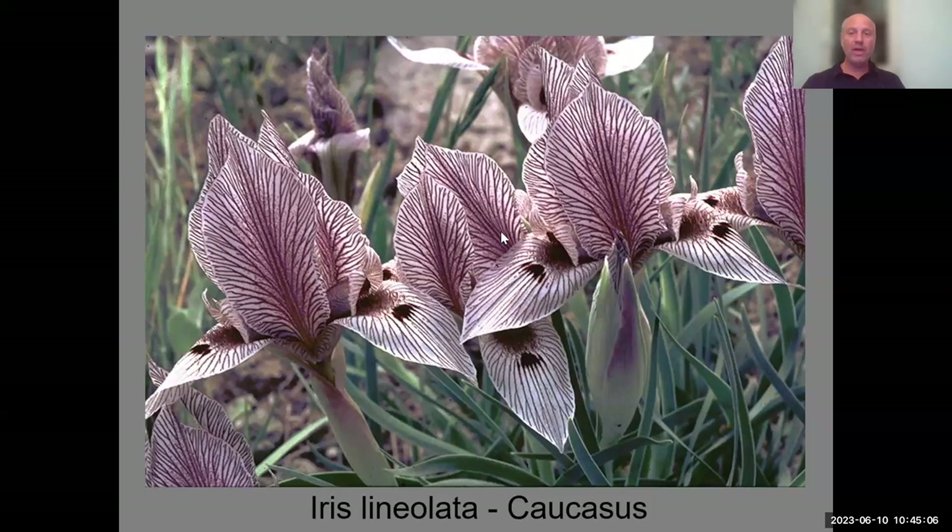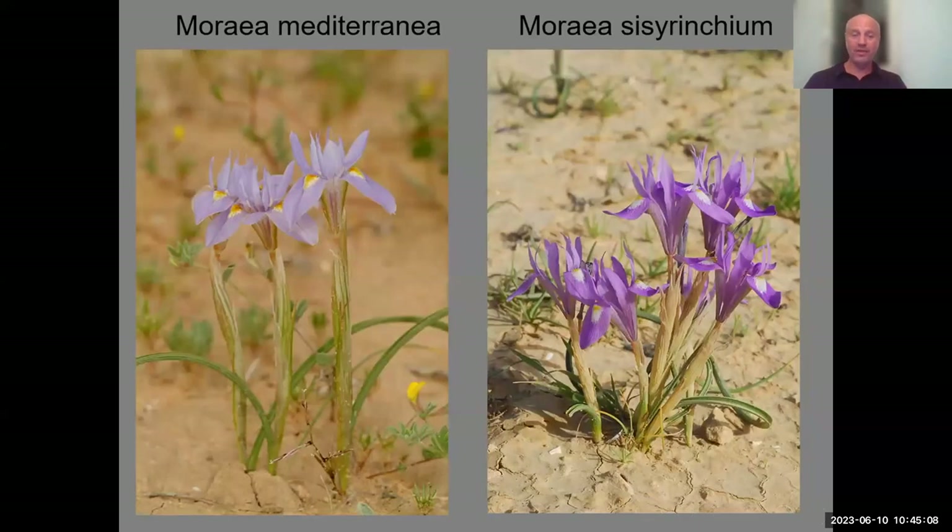With the remaining time I would like to show you the other irises we have in the region. They are also very exciting, although not as striking.